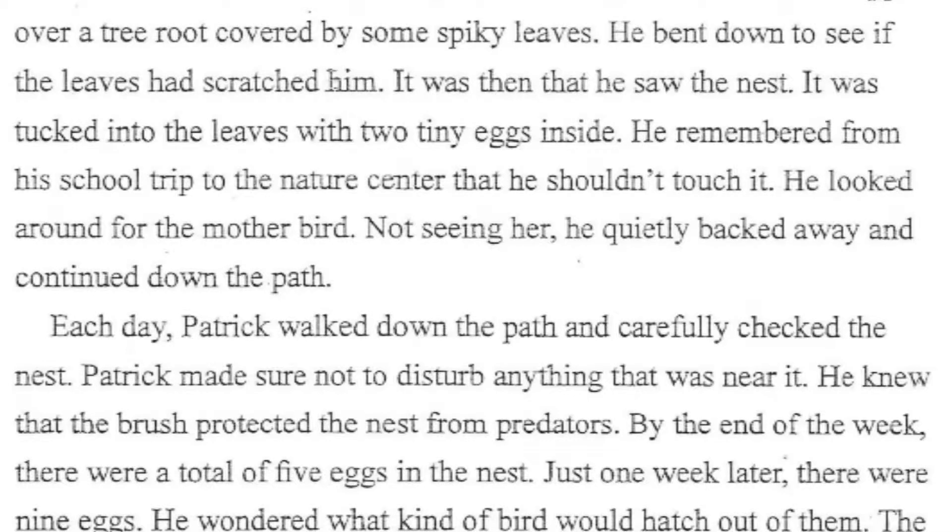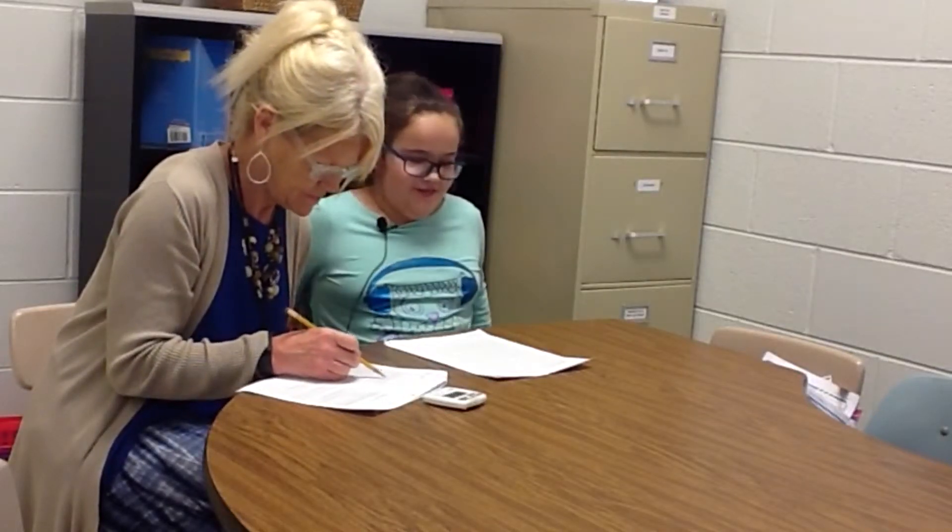As Patrick walked along the path to his neighbor's house, he tripped over a tree root covered by some spiky leaves. He bent down to see if the leaves had scratched him. It was then he saw the nest. It was tucked into the leaves with two tiny eggs inside. He remembered from a school trip to the nature center that he shouldn't touch it. He looked around for the mother bird. Not seeing her, he quietly backed away and continued down the path.